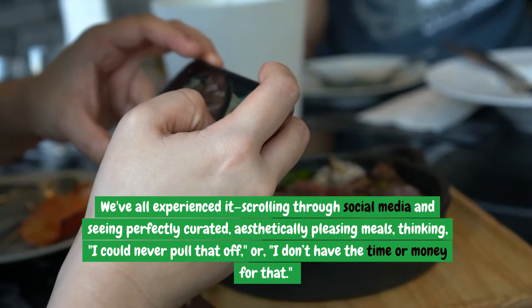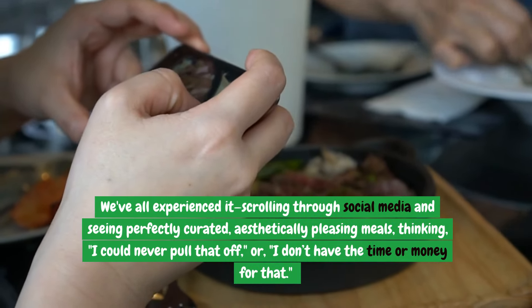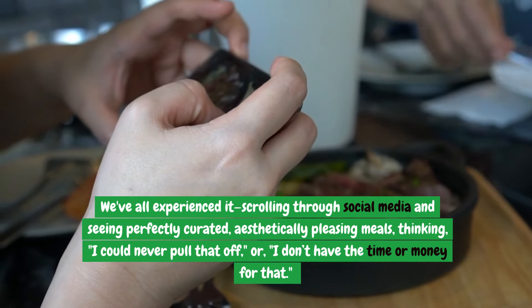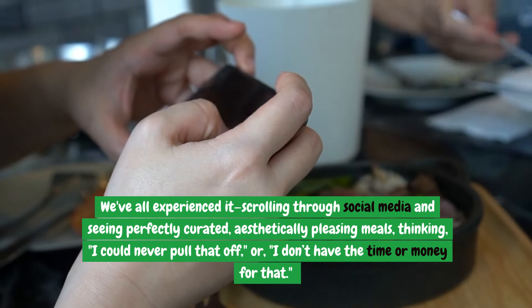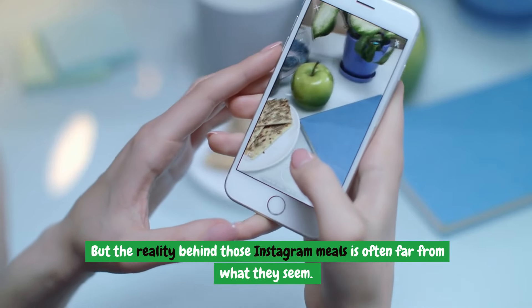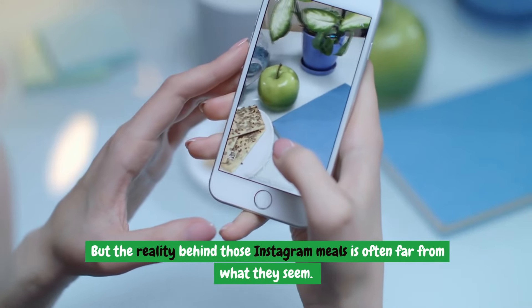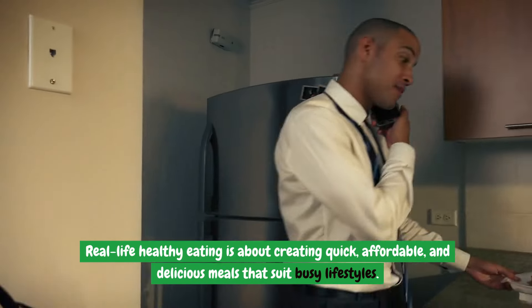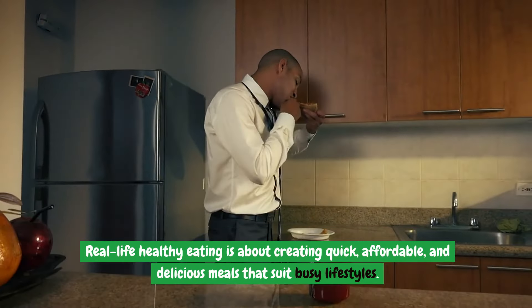We've all experienced it — scrolling through social media and seeing perfectly curated, aesthetically pleasing meals, thinking, "I could never pull that off," or, "I don't have the time or money for that." But the reality behind those Instagram meals is often far from what they seem. Real-life healthy eating is about creating quick, affordable, and delicious meals that suit busy lifestyles.